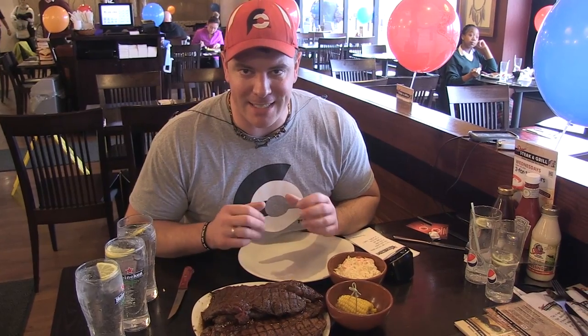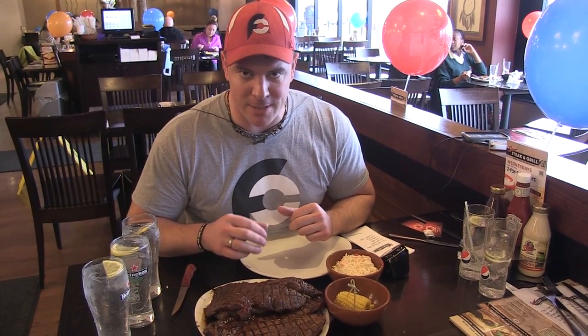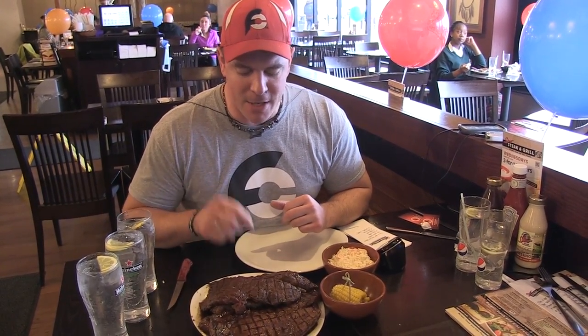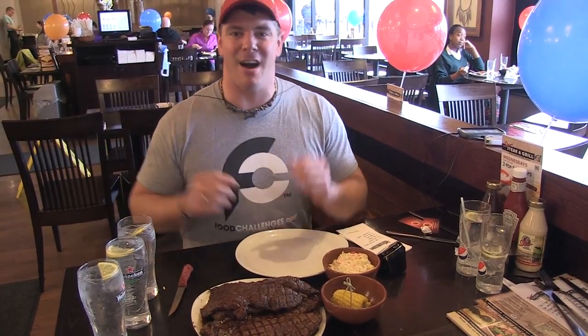If I win, I'm going to get the 60 euro meal for free. I'm going to get a free t-shirt and I'll be up on the Wall of Fame. There are multiple locations all throughout Ireland and the United Kingdom, so very, very excited to be doing this challenge. I think the record for this challenge at this location is 22 minutes, so we're going to try to beat that. Let's get it started!